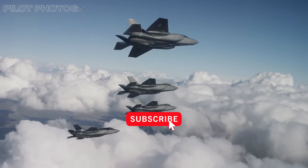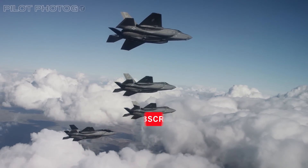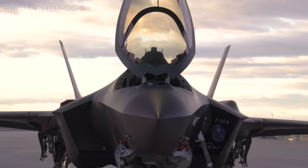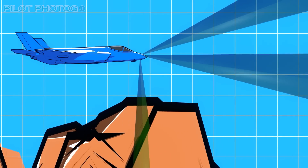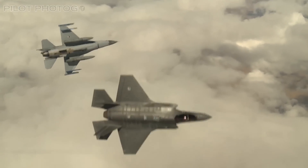So strap in, hit that subscribe button and join me on a thrilling expedition to uncover what's behind these delays with the latest upgrade, why the Lightning is more than just a fighter, and why we absolutely need more of them, now more than ever.